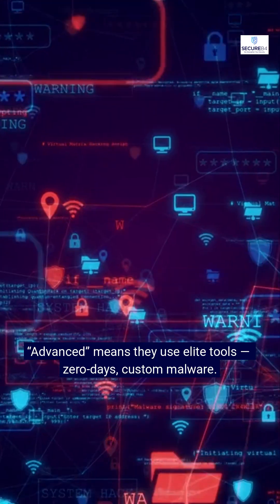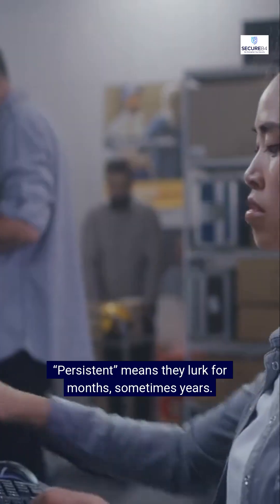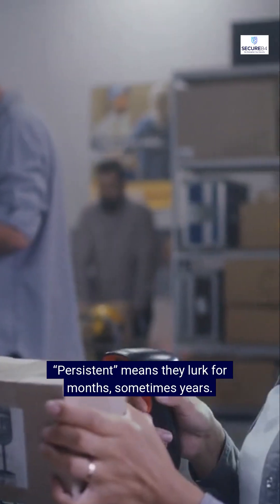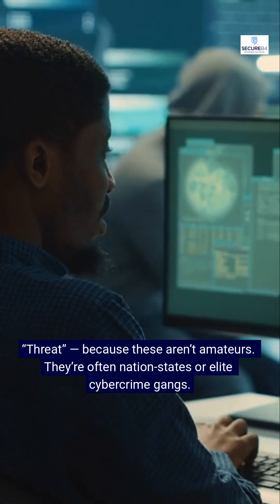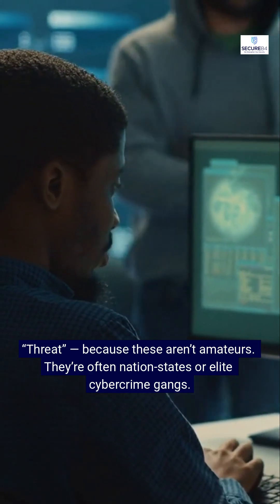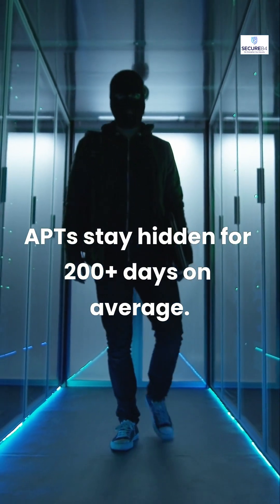So what's an APT? Advanced means they use elite tools — zero days, custom malware. Persistent means they lurk for months, sometimes years. Threat, because these aren't amateurs. They're often nation states or elite cybercrime gangs. APTs stay hidden for 200 plus days on average.